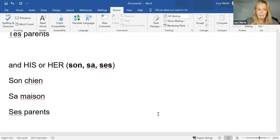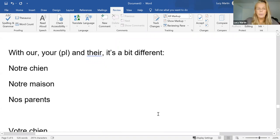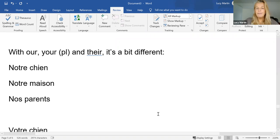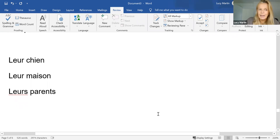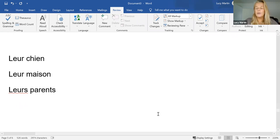When we move to the plural 'our' and 'your' forms, it's a bit different because there aren't three versions like there are with 'my', 'your', and 'his/her'. There are just two versions — whether it's a masculine or feminine word, it's still 'notre'. It only changes when it's 'nos'. Same with 'your': 'votre chien', 'votre maison' — we're not changing 'votre' in the feminine. But 'vos parents' changes in the plural. And the same with 'their': 'leur chien', 'leur maison' doesn't change even though it's feminine, but 'leurs parents' does in the plural.